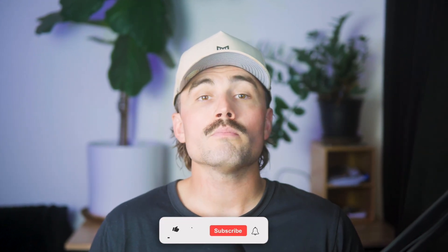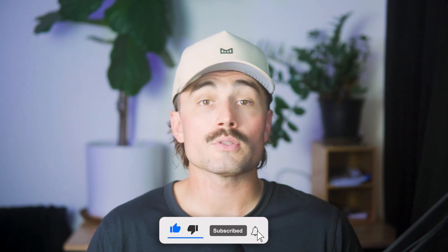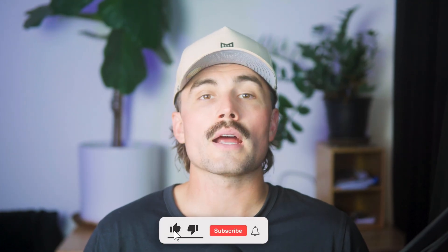These commissions help support the channel and allow us to continue creating free content just like this. So if you end up using that link, we thank you so much in advance. If you found this video helpful, please don't forget to like, subscribe, and hit that notification bell so you never miss another video. Here on the channel, we're dedicated to helping you succeed with e-commerce by providing tips, strategies, and insights to grow your online business. Thank you so much for watching, and we'll see you in the next video.